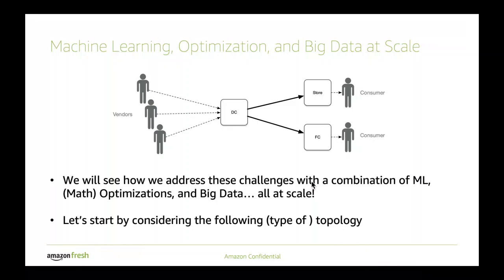Starting with a simple scenario as a template: you have consumers who can be going to stores, as shown here on the topology graph. You also have consumers being fulfilled from fulfillment centers. These end nodes, given the space constraint, will often place items upstream on what we call a distribution center. Vendors, going even more upstream, send products to the DCs, which then replenish the end nodes — the stores and FCs.